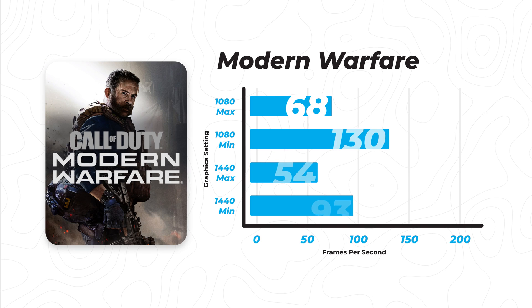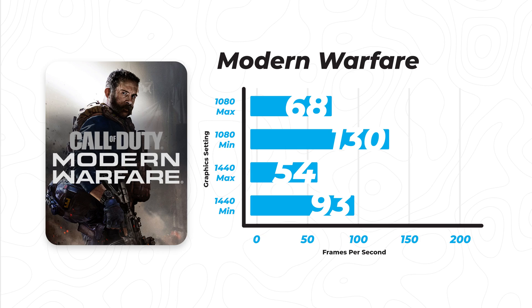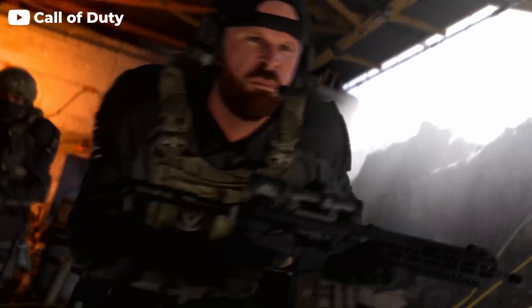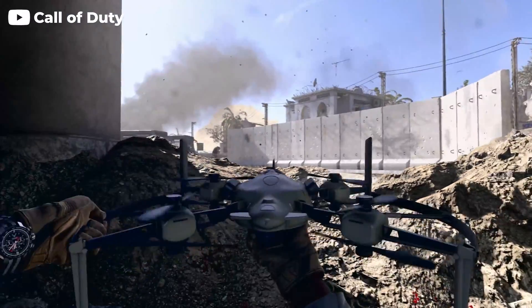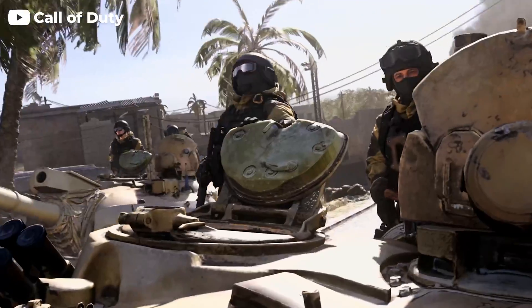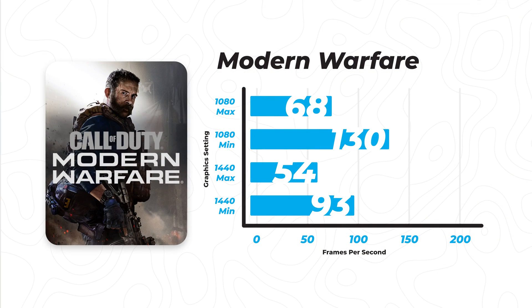Moving on to our final game, this is Call of Duty Modern Warfare. This game has a lot of customizability when it comes to graphic settings and downscaling, so you can really mix a higher frame rate with good texture quality and graphic settings. The game is more than playable with the 1060 — if you're mainly just playing to have fun with friends, you can totally play it at 1080p on minimum settings, getting 130 frames on average. However, if you were to play at 1440p max settings, it did consistently drop below 60 frames per second.